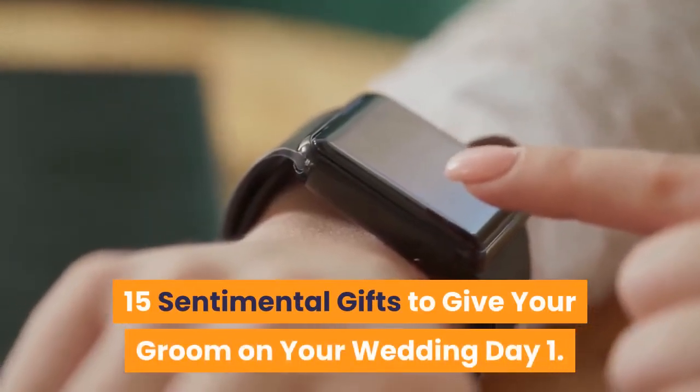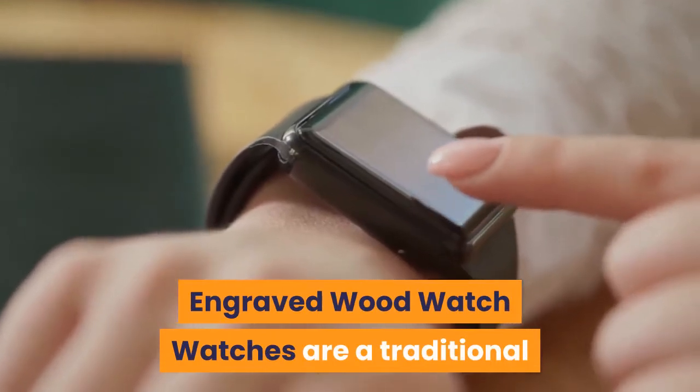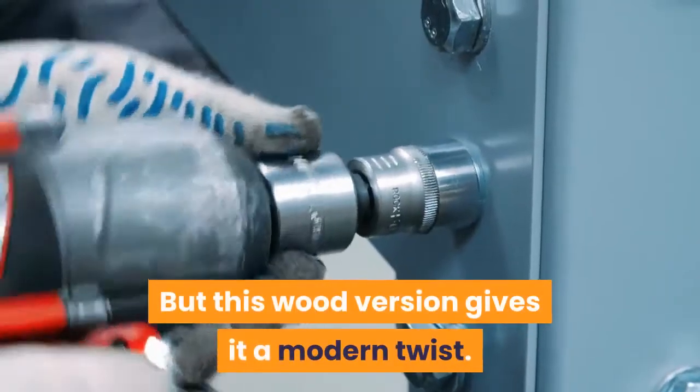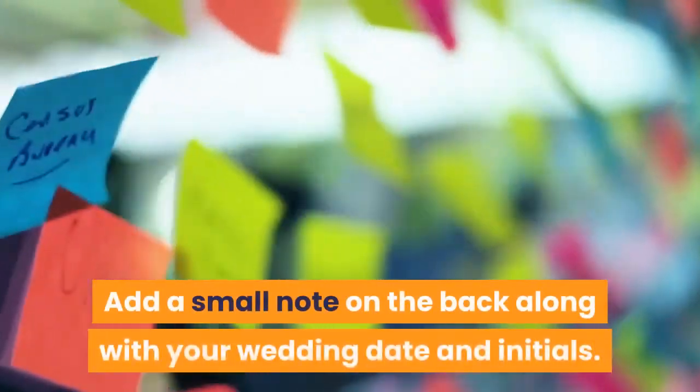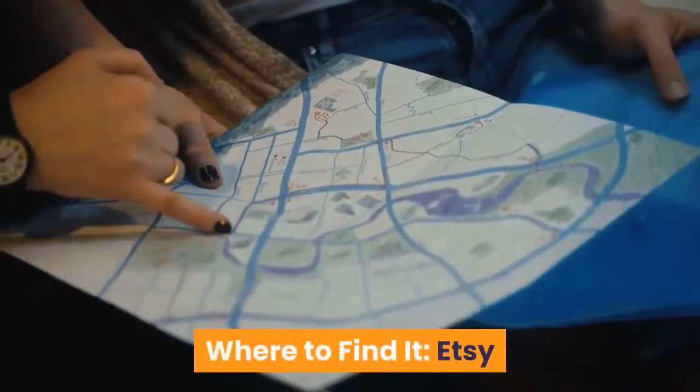15 Sentimental Gifts to Give Your Groom on Your Wedding Day. 1. Engraved Wood Watch — Watches are a traditional gift for the groom from the bride, but this wood version gives it a modern twist. Add a small note on the back along with your wedding date and initials. Where to find it? Etsy.